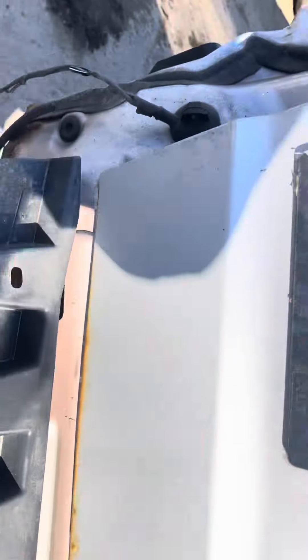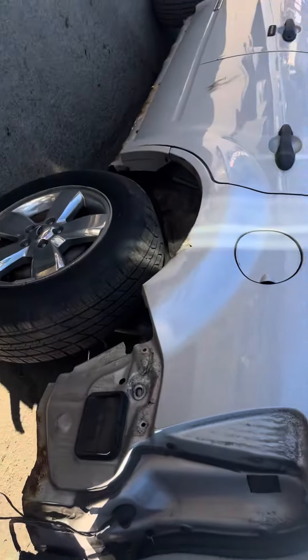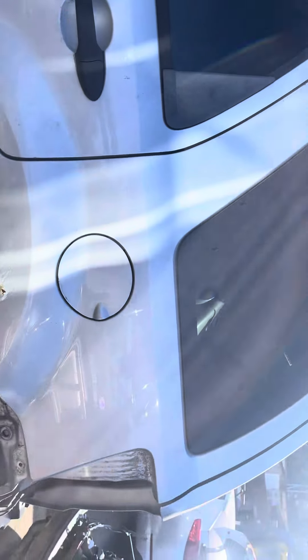Looks like it starts to rust, all on the bottom. No tail light again. This corridor, same thing — quarter glass looks good.